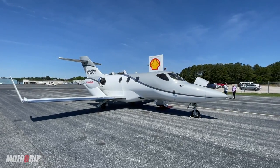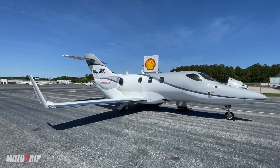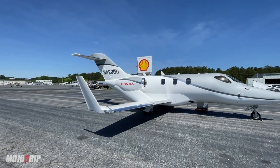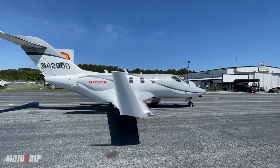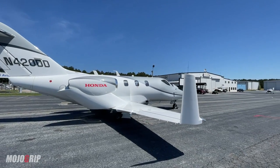Yes, Honda makes jets. They don't only build cars. They also build jets, as you can see — the Honda sign there. The HondaJet is in the light jet category. This is more of your entry level. It could be a personal jet or a business jet, and the owner of this bird uses it for both.